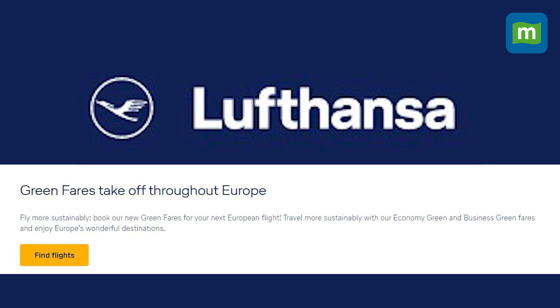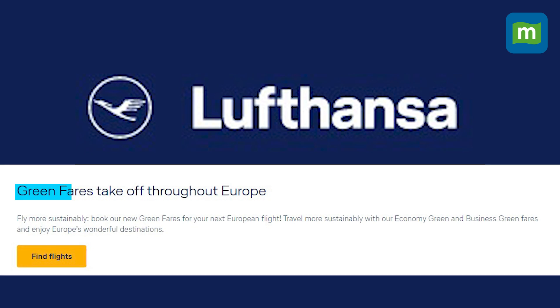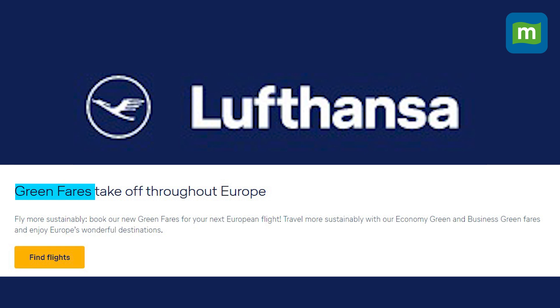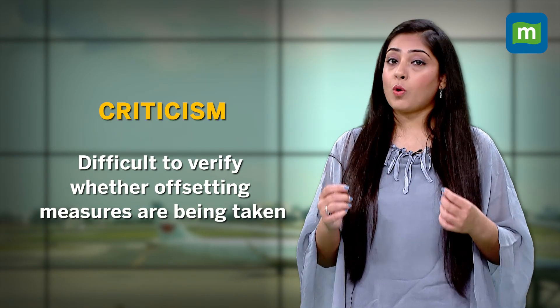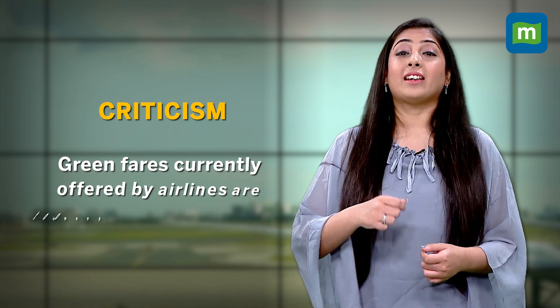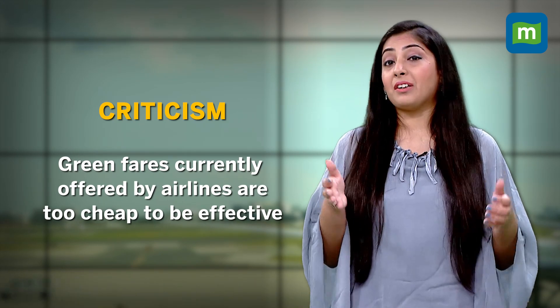Even overseas, airlines like Lufthansa, which is Europe's biggest airline, are offering options of green fares, which means that travellers can choose to pay more to offset their carbon footprints. There has been criticism from some quarters saying that it's difficult to verify if that carbon footprint is actually being offset, and that the green fares offered by airlines are currently too cheap to really be effective.